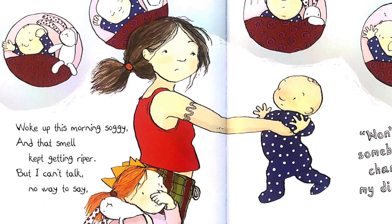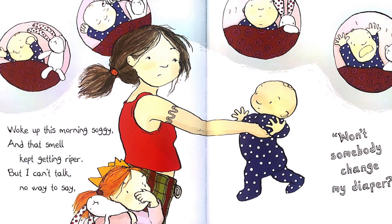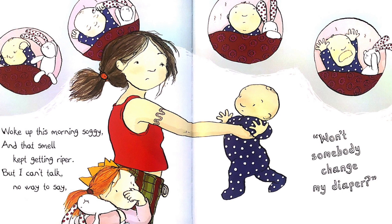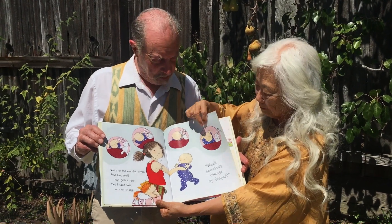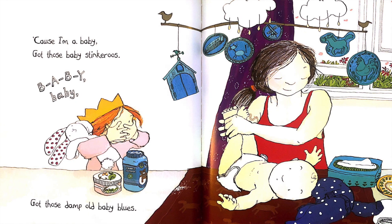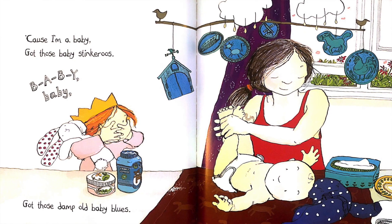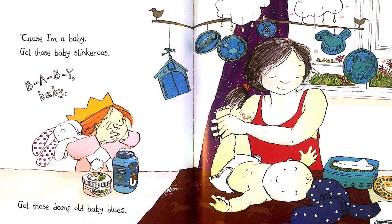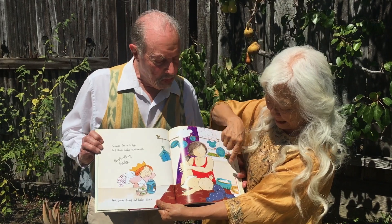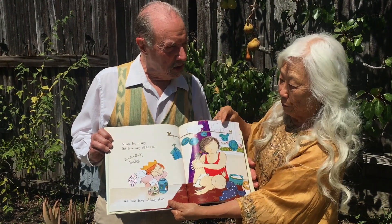Woke up this morning soggy, and that smell kept getting riper. But I can't talk. No way to say. Won't somebody change my diaper? Change my diaper? Because I'm a baby, and those baby stink-a-roos. B-A-B-Y, baby. Got those damp old baby blues. And there he is — his mama is changing his diaper, and sister is thinking, stink-a-roo.